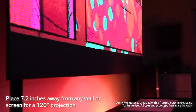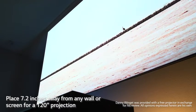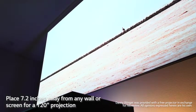You only need to be 2.2 inches away from a wall to give you a 90-inch screen, or 7.2 inches away to get a 120-inch screen.